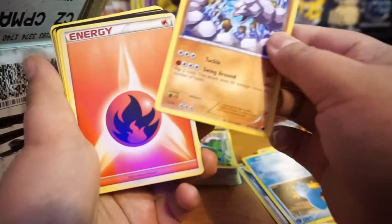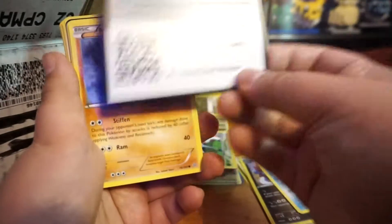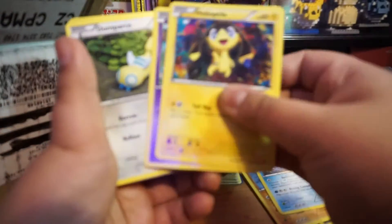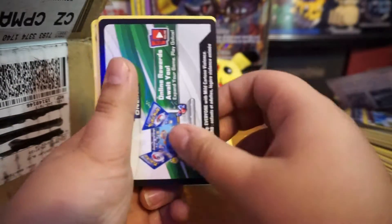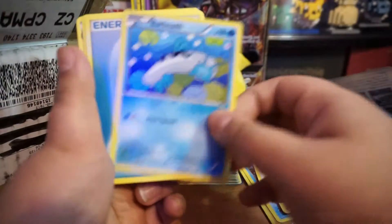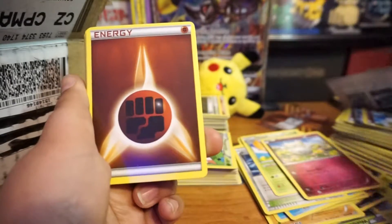Oh look at that Onyx! This is from Primal Clash. No more old cards so far. Japanese card, Roaring Skies — pretty cool. We do get some energy cards. Rough Sea stadium. Oh look at that — a Flareon in Japanese!